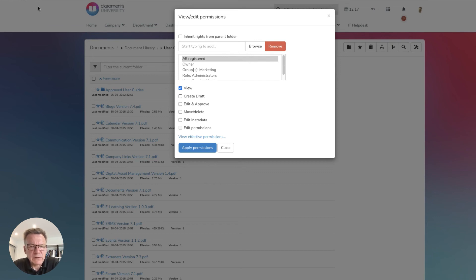Our check-in, check-out functionality ensures that only one team member at a time can edit a document, which will prevent any conflicts, streamline workflows and improve accuracy.